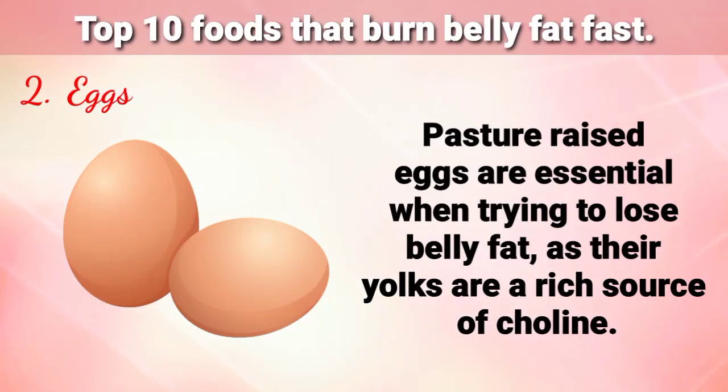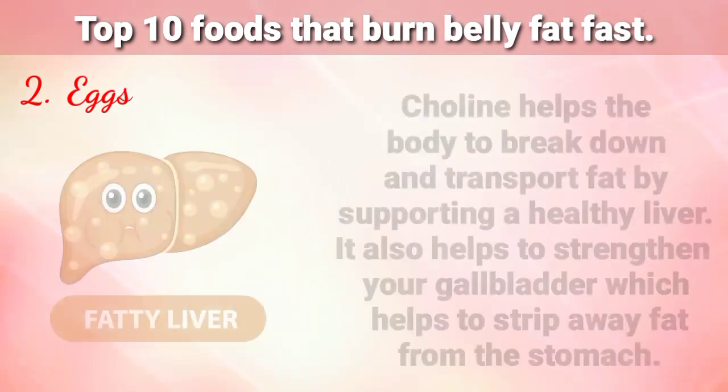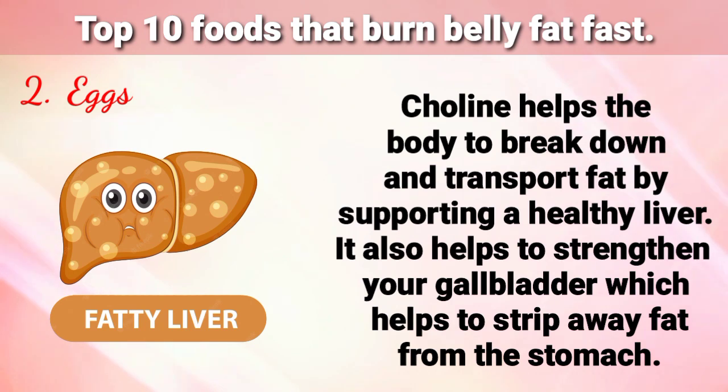Number 2 on my list is Eggs. Pasture-raised eggs are essential when trying to lose belly fat, as their yolks are a rich source of choline. Choline helps the body to break down and transport fat by supporting a healthy liver. It also helps to strengthen your gallbladder, which helps to strip away fat from the stomach.